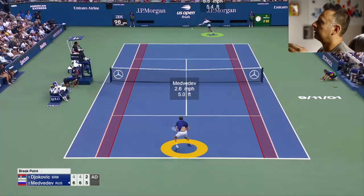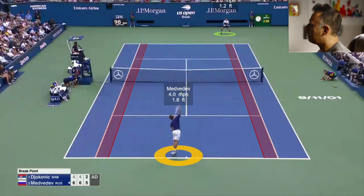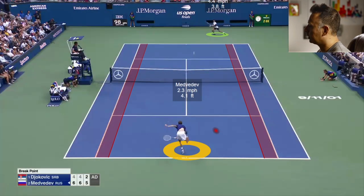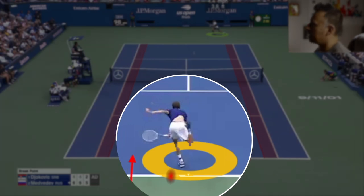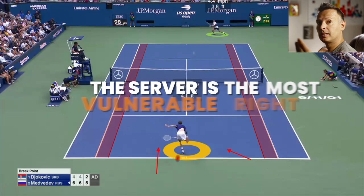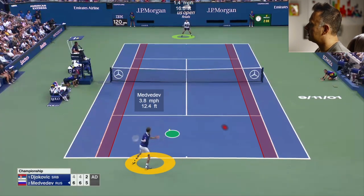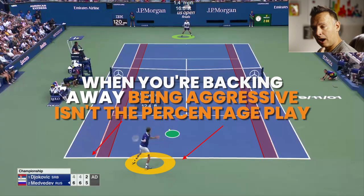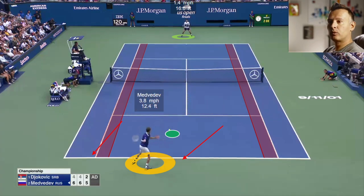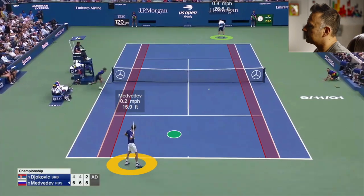He hits a lot of first serve returns against big first serves to the middle third — not aiming cross-court or down the line as often as you might think. He gets Medvedev to back up again. Why is Medvedev backing up off the hard slice serve? We can see he's landing on his left foot, leaning over and falling — poor balance. This is the best opportunity for Djokovic to do damage, even getting a tough serve, just by hitting deep to the middle. Because Medvedev landed inside the court, he has to back up, and when you're backing away, your odds of being aggressive go way down.